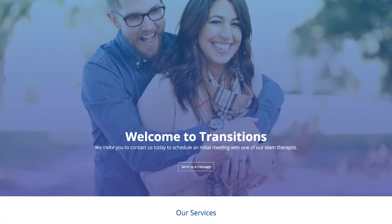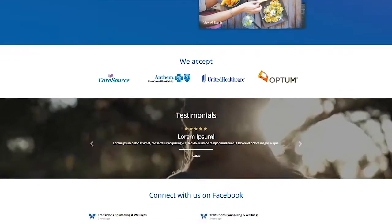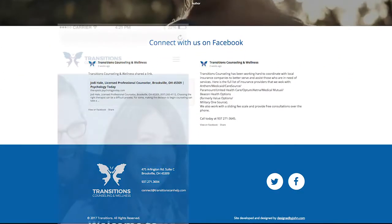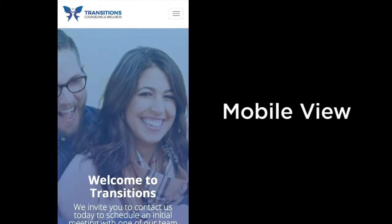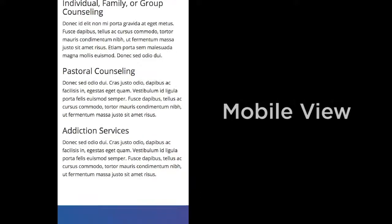He used positive and negative space well, and has continued to develop his skills working with the grid to arrange content and make it easy to access. Again, John has created a responsive design that will display well on desktop and mobile.